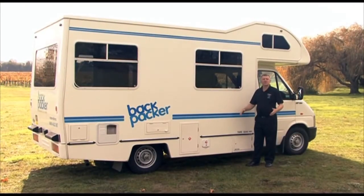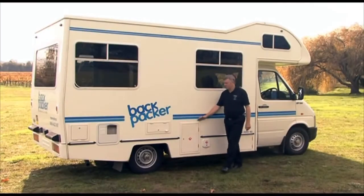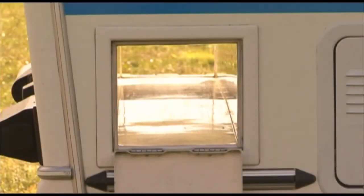On this side of the vehicle, we have a range of lockable compartments. We have the waste hose, gas components, power, hot water system, and a storage compartment for skis and chairs.